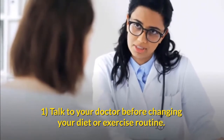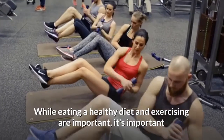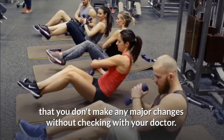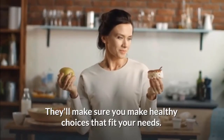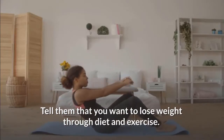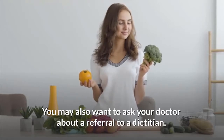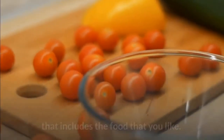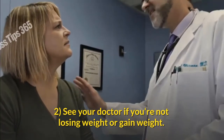Method four: when to seek medical care. Talk to your doctor before changing your diet or exercise routine. While eating a healthy diet and exercising are important, you should not make any major changes without checking with your doctor first. They'll make sure you make healthy choices that fit your needs. Tell them that you want to lose weight through diet and exercise. You may also want to ask your doctor about a referral to a registered dietitian, who can help you develop a healthy eating plan that includes foods you enjoy.